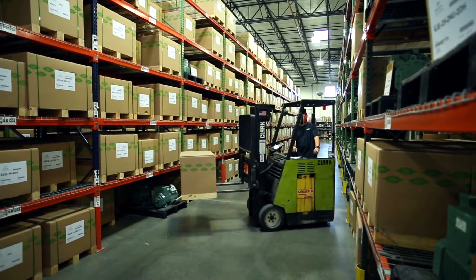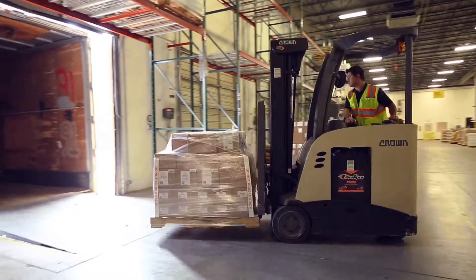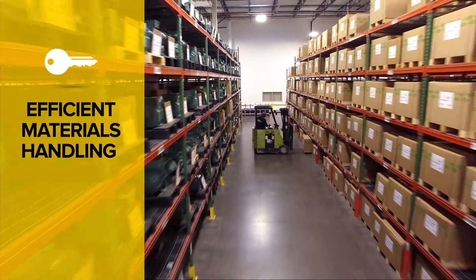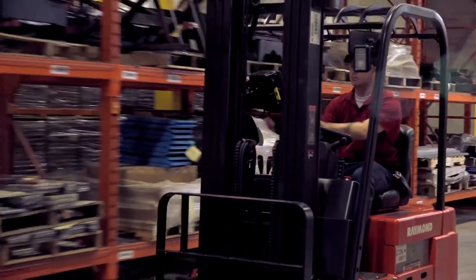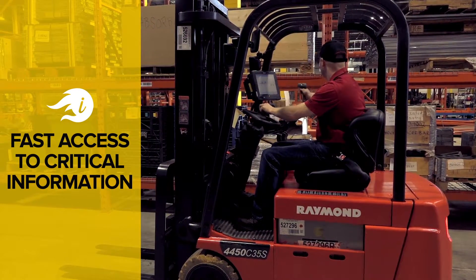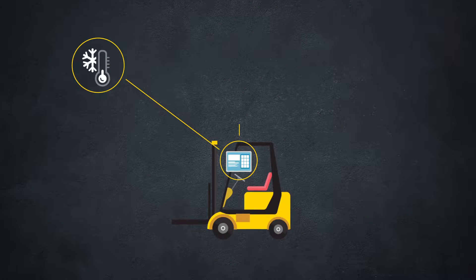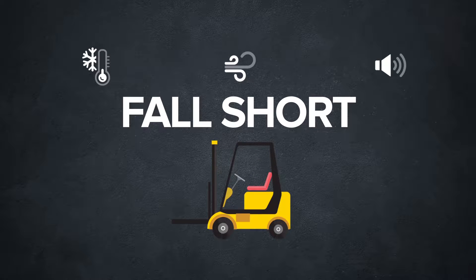Every day, workers operating forklifts and other vehicles are under unceasing pressure to move products in, out, and through the property to meet demand. And for good reason — materials handling is so important it can make or break flawless fulfillment. For workers, carrying out processes without a hitch requires fast access to critical information in their vehicles. But work environments can sometimes border on the extreme, and the few options on the market that deliver desktop-style computing power fall short when put to the test in tough environments.